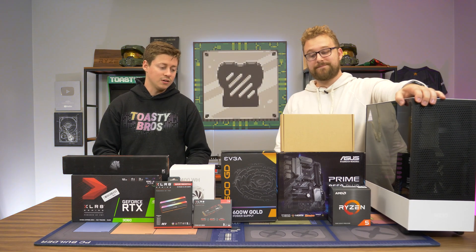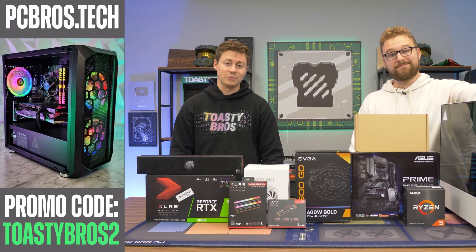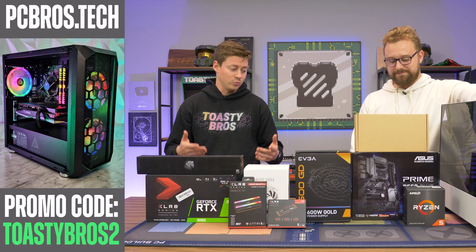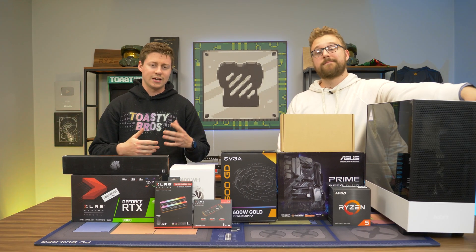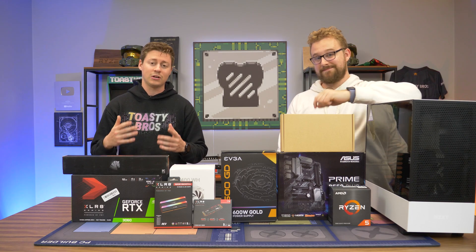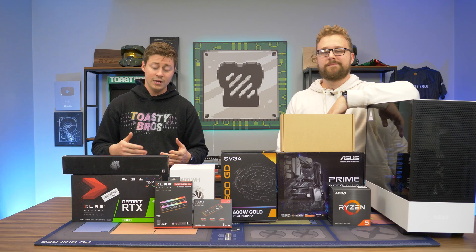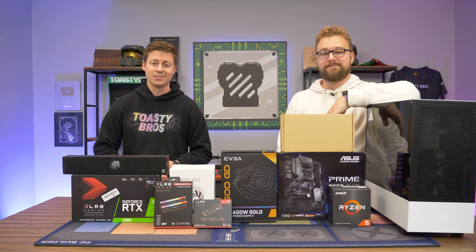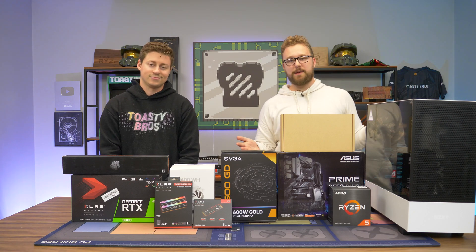So this PC is composed of all new parts, something pretty similar to what we'd probably build at our PC-selling business, pcbros.tech. It's a really nicely compatible build — everything goes together well. There's not any major bottlenecking because here at the Toasty Bros, we play a lot of video games. We definitely make sure we're not going way too high-end on the CPU or GPU when it comes to gaming. And this bad boy will be able to stream easily as well. So let's talk about each individual part.